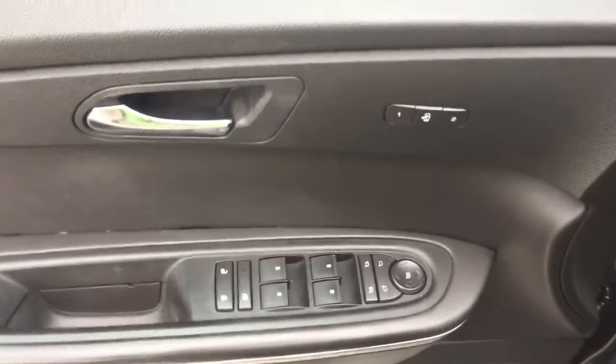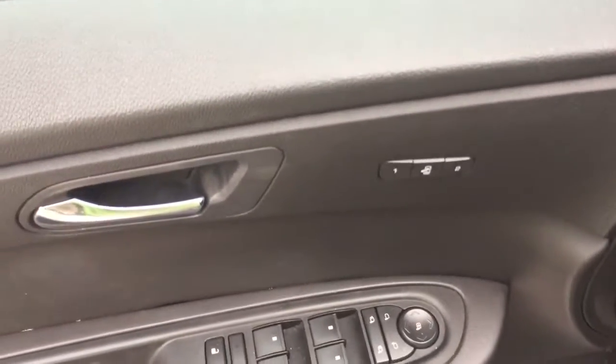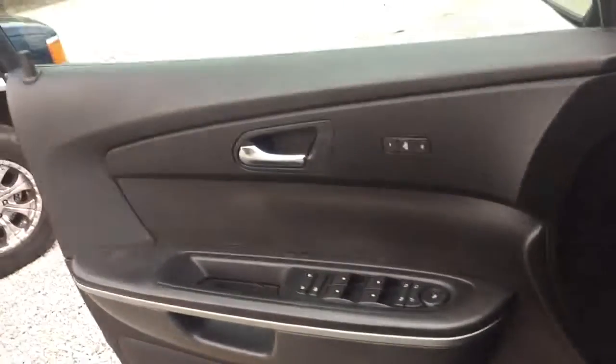As you can see here, you've got your power mirrors, windows, and locks. Also have a two-way seat adjuster — that way you can set it for two different people and just press a button and it goes to your preference.